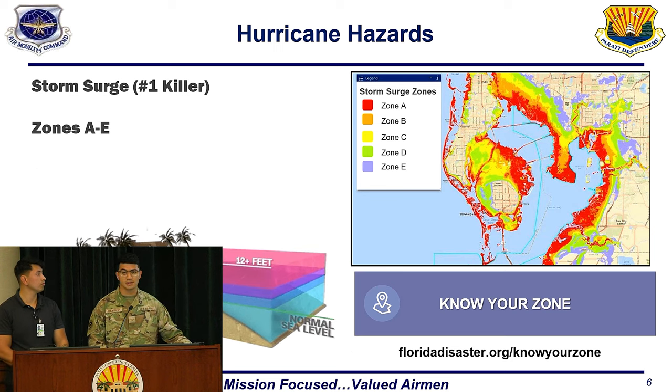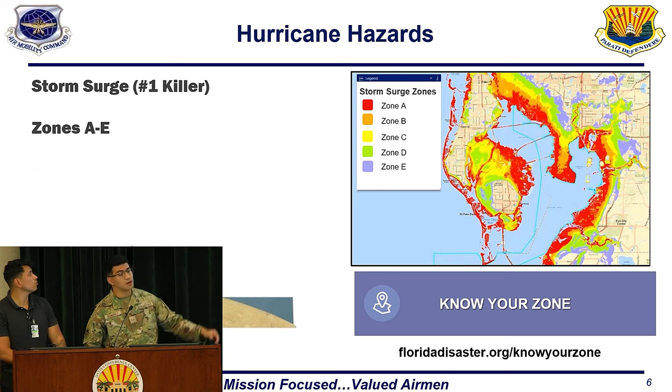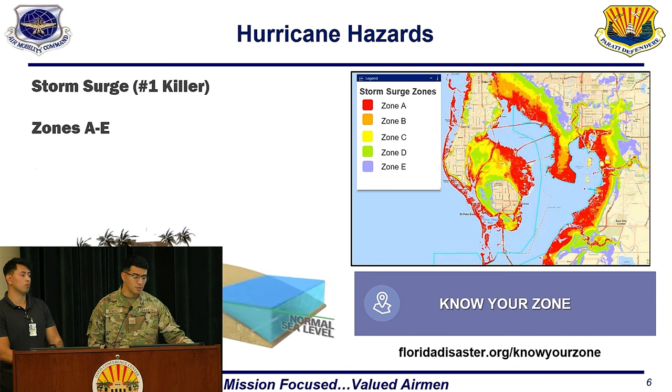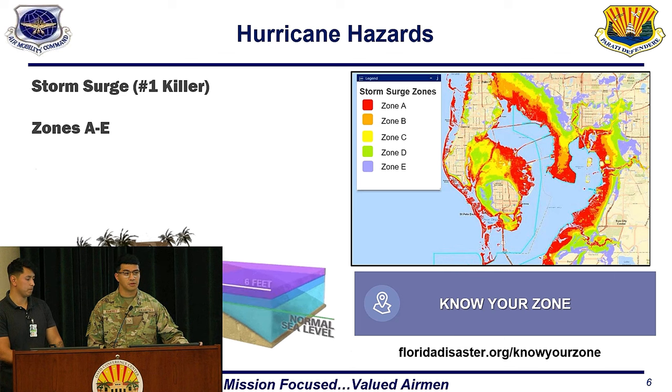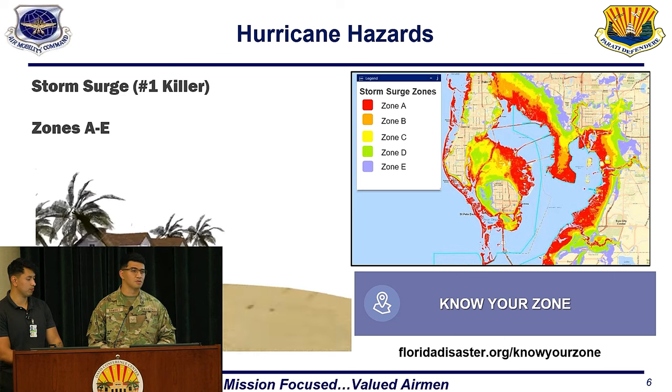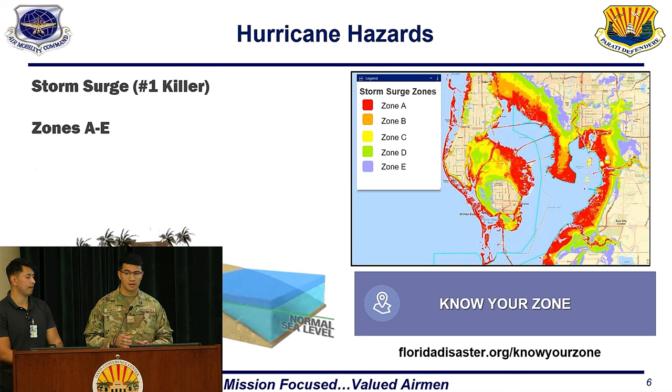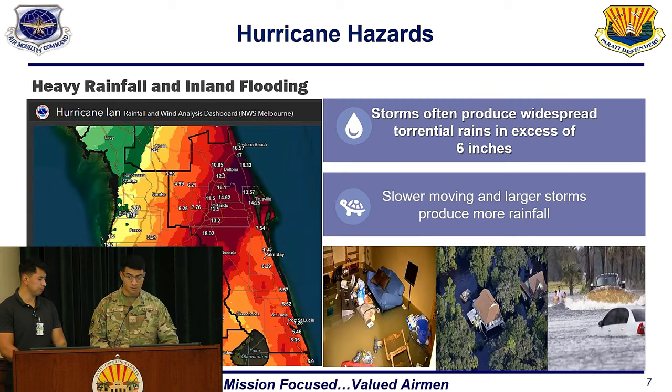One of the biggest things on this slide is the link at the bottom. If you type in 'Know Your Zone' on Google, it should be the first website that comes up. It will give you really important information about what zone you're in based on where you live. If you've been house hunting, it's important to know what zone you're in, because that will come into effect when it comes to evacuating for storm surges.